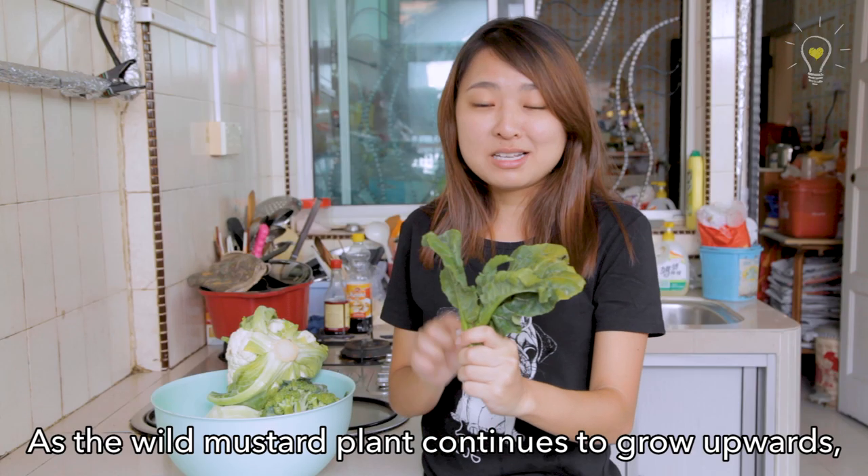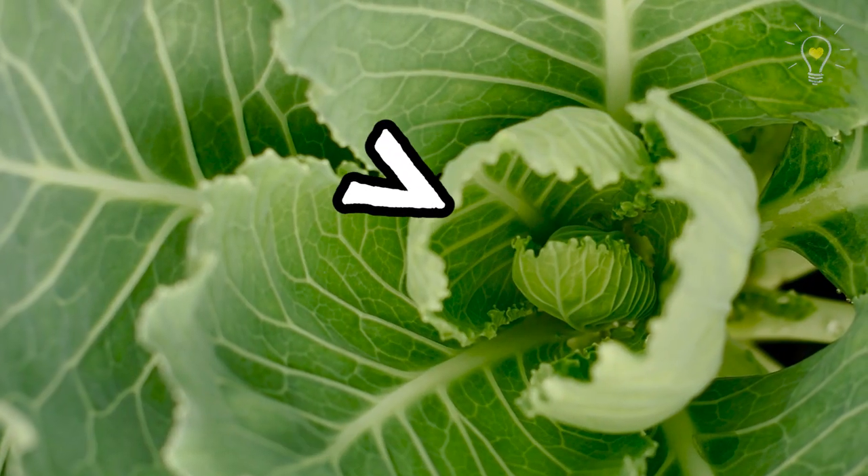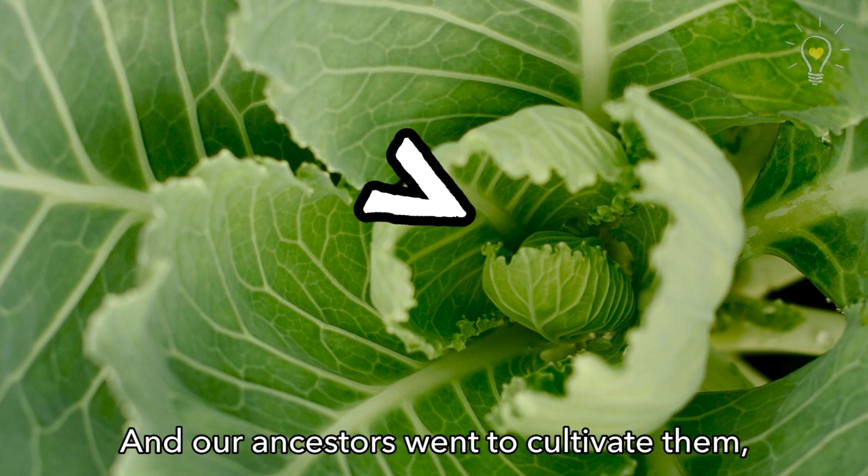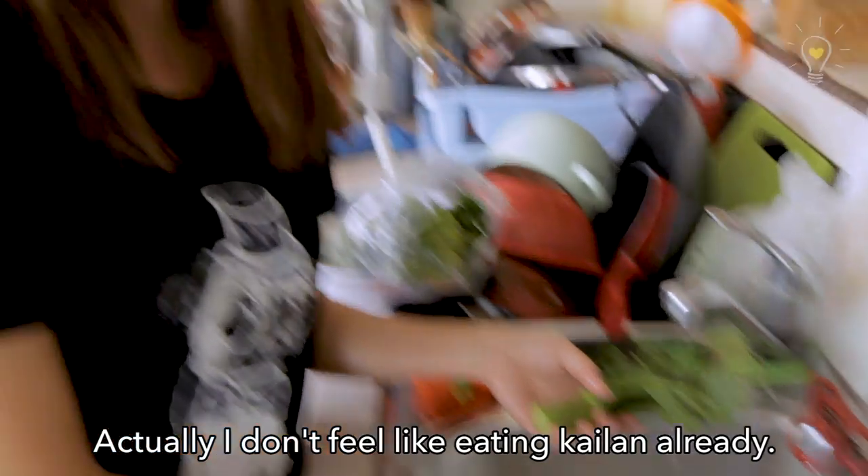As the wild mustard plant continues to grow outward, the tip of the shoot has a bud known as the terminal bud. When you cultivate them, that's how you get... Cabbage! I don't feel like eating Gailan already.